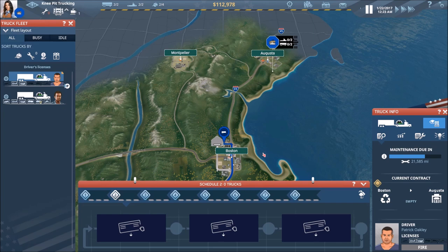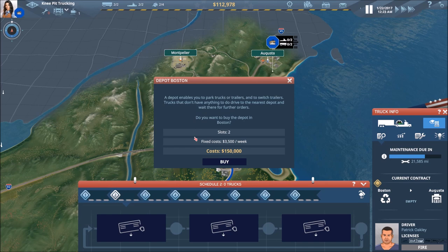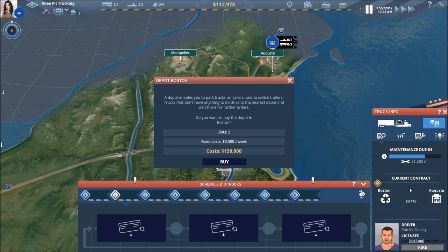He was ending that trip, and now we are in Boston. Just for a refresher — if we click on the depot in Boston, you can see it's going to cost us $150,000 upfront plus $3,500 per week. We're not ready to purchase this yet because I'm not interested in taking on a big loan right now. We're doing good financially and I want to keep that momentum going before incurring a great deal more costs.